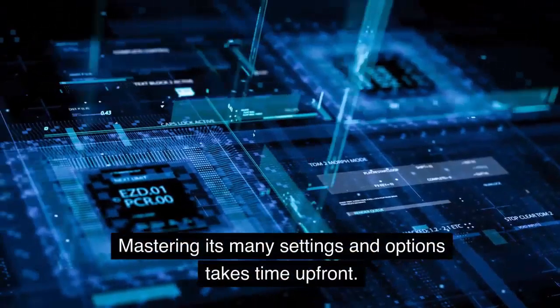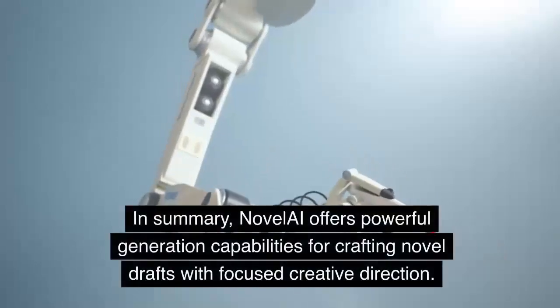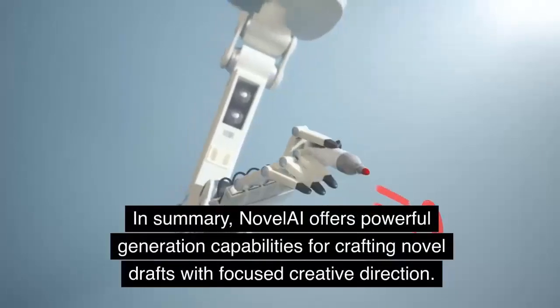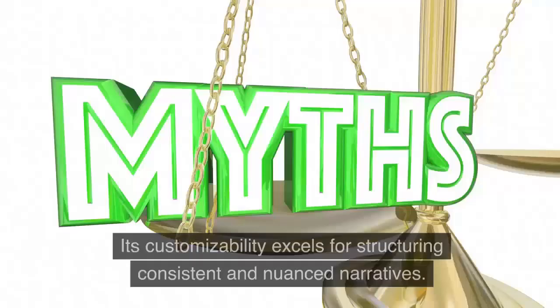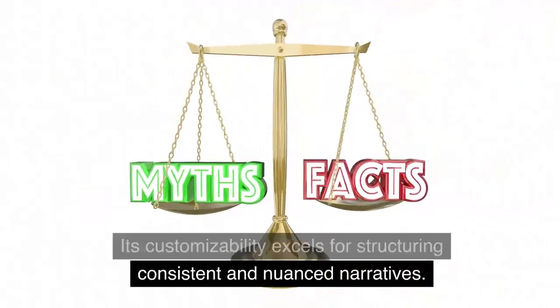Mastering its many settings and options takes time up front. In summary, Novel AI offers powerful generation capabilities for crafting novel drafts with focused creative direction. Its customizability excels for structuring consistent and nuanced narratives.